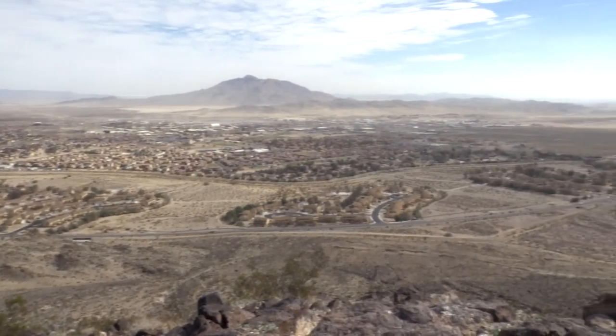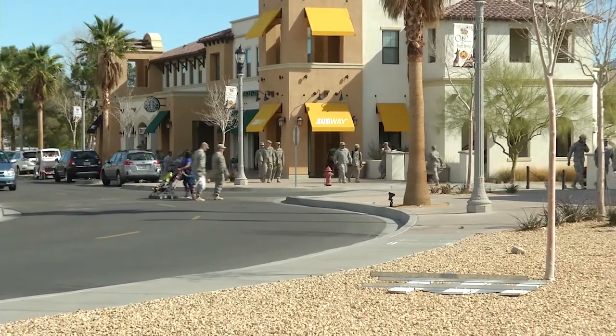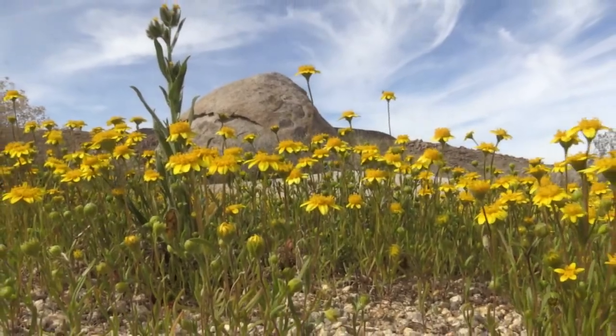In this remote and isolated area, you'll find a community of some 20,000 people who are always aware of the environment around them. They share the desert with wildlife and vegetation protected by state and federal laws.